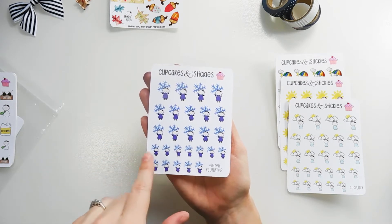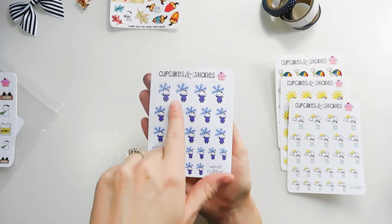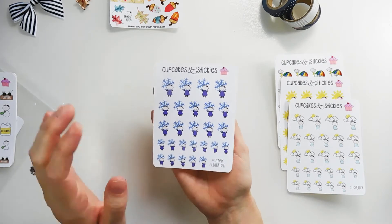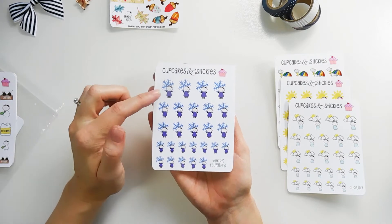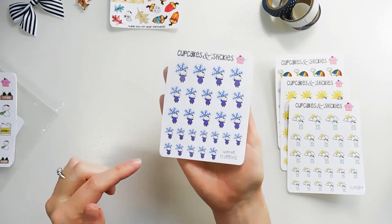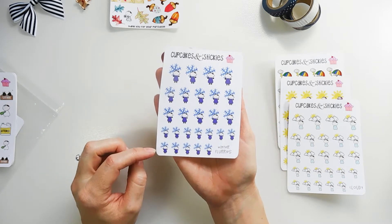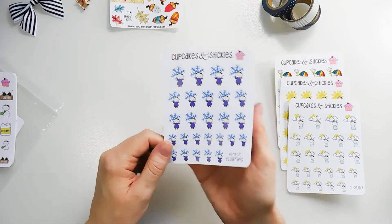One thing I really like is the variety of sizes. If you have multiple planners in different sizes like I do — I have a big happy planner where I might want to use the bigger one, and then for my smaller planners like the mini happy planner or my TN, I might want to use the smaller sizes. That's always nice.